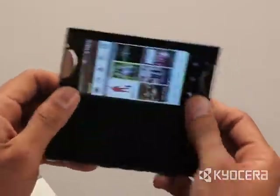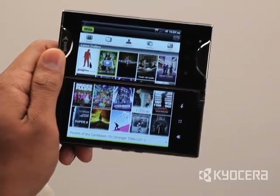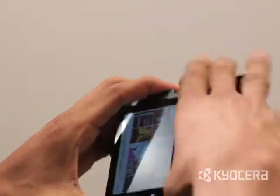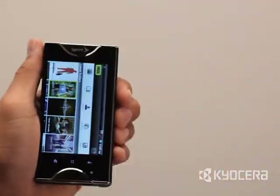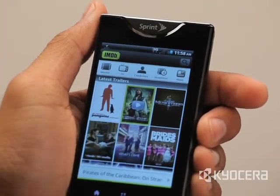If for any reason you do not prefer the appearance or functionality of an application in dual-screen mode, you can easily turn off the Tablet Mode Extension and use the application in single-screen mode as you would any other Android device.